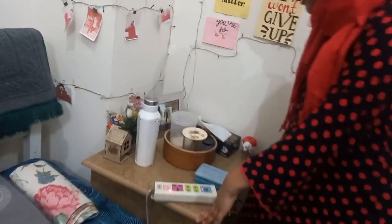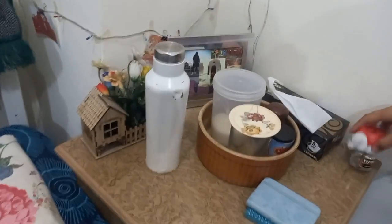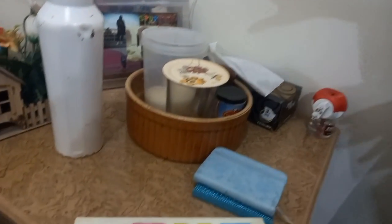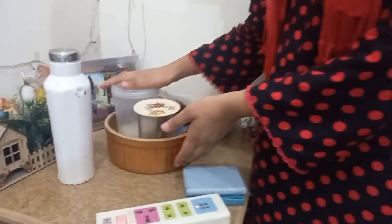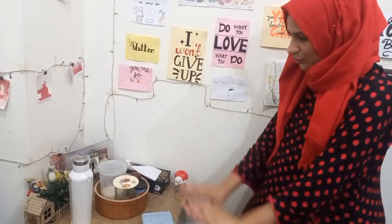Now I will show you my side table. Here is my extension where I charge my phone, my water bottle, a gift, a decoration piece, and a frame in which I have five pictures. There are also two papers and a mosquito repellent. The drawers have a lot of random stuff — I have to be honest, it is very random and disorganized.